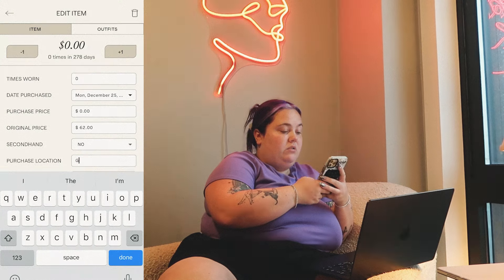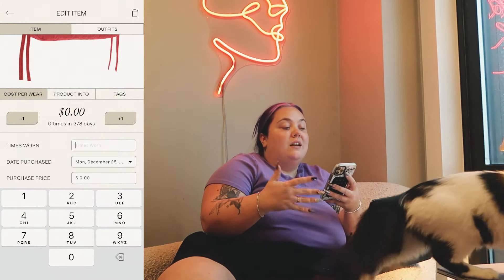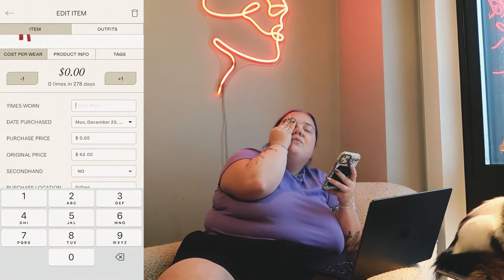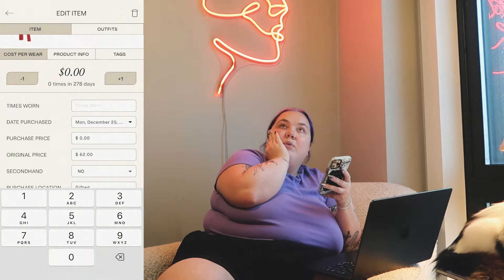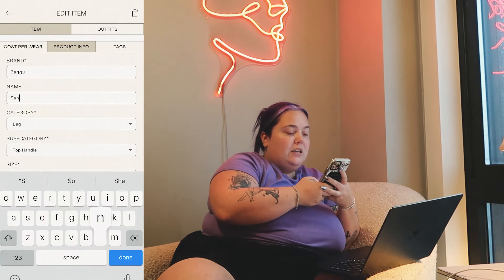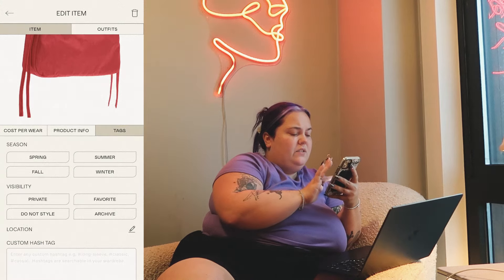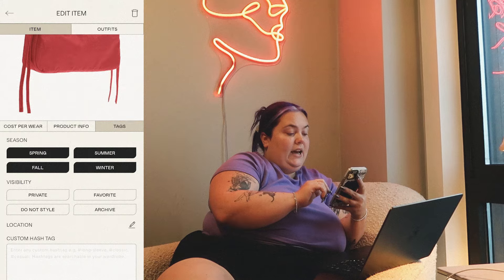Purchase location: gifted. Times worn — I've just been sort of guessing, putting in a number because a lot of these items I've had for years. I don't think I've worn this purse that much — maybe six times to memory. Then I head over to the product info. This is called the Sandy Liang Bow Bag. Tags: I can see this bag working for any season, so all seasons tagged. It seems like a lot but it's honestly fun. I'm having a good time.